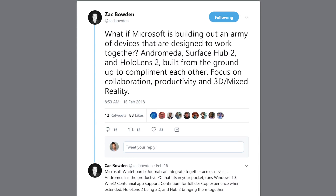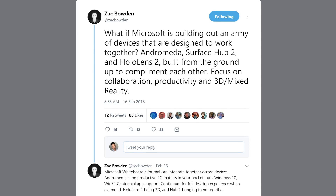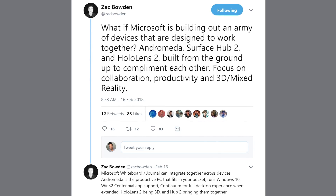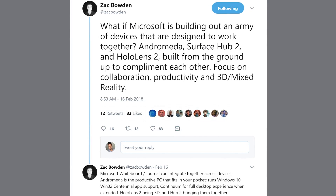So what about Andromeda? Going back to February, Zach Bowden, our senior reporter at Windows Central, tweeted hypothetically: what if Microsoft is building Andromeda, Surface Hub 2, and HoloLens 2 all together as a platform reboot for this idea of a collaborative office? In other words, these are not just random bits of hardware — there's a larger concept here.